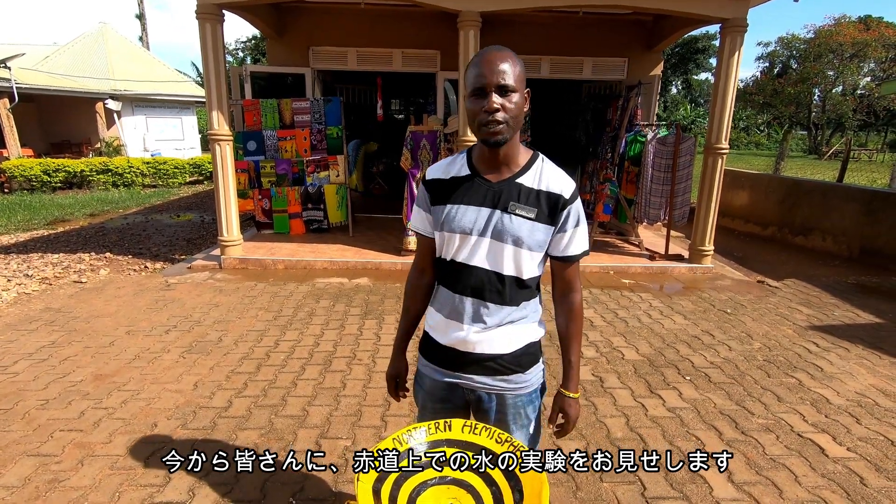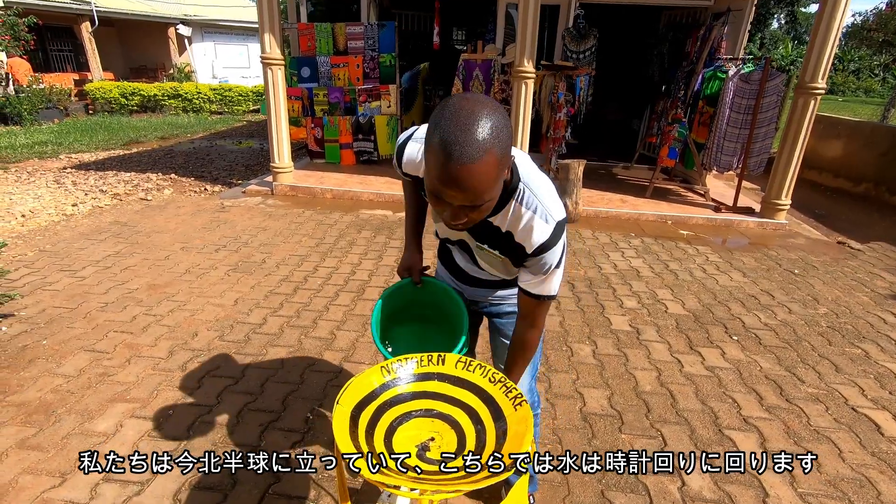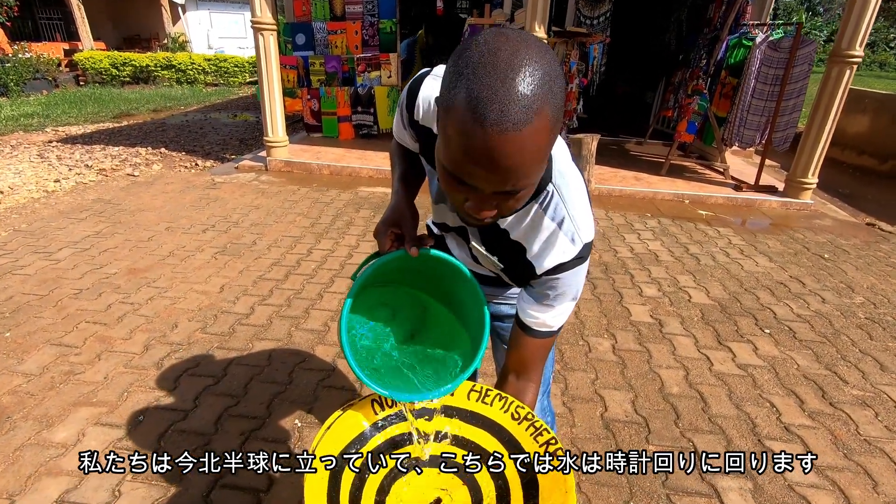I'm going to show you what we call the Geographical Water Experiment. Right now we are North. If I pour water here, you're going to see it draining clockwise.